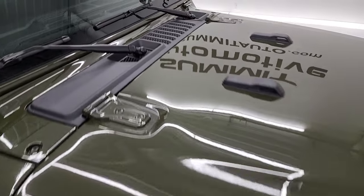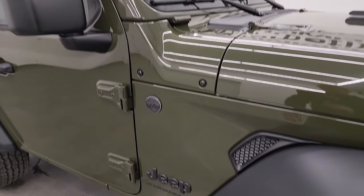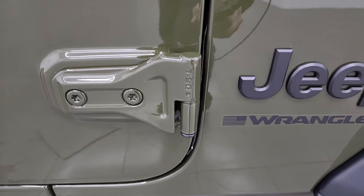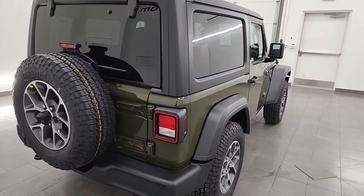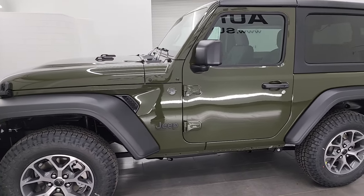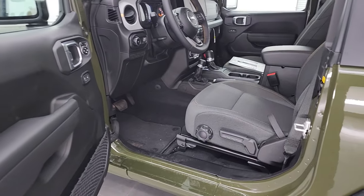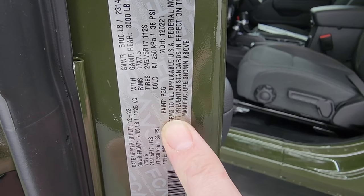A couple of Easter eggs: you get these seven slots up here as well as that grille, and the Jeep climbing up the side. New for 2024, you get the windshield with the antenna in it, and the trail-rated badges on both sides. You can take those doors off with a T50 Torx bit. This is stock number 24J145. Sarge Green is the color — PGG is the paint code, located right here on the VIN sticker.